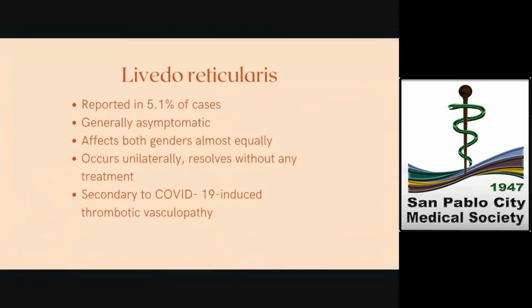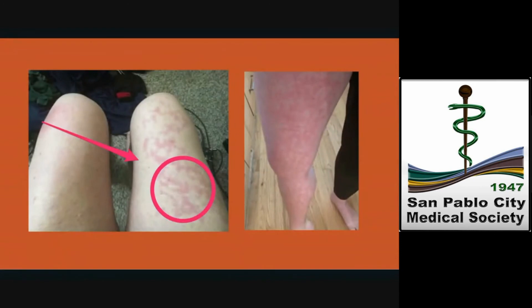Livedo reticularis was reported in 5.1% of cases. It was generally an asymptomatic lesion affecting both genders almost equally. It occurs unilaterally, resolving in a few hours without any treatment, in contrast with the usual bilateral distribution of common livedo reticularis, which does not subside spontaneously. These lesions are thought to be secondary to COVID-19-induced thrombotic vasculopathy. Here are some pictures of transient livedo reticularis in a 67-year-old patient who tested positive for COVID-19.